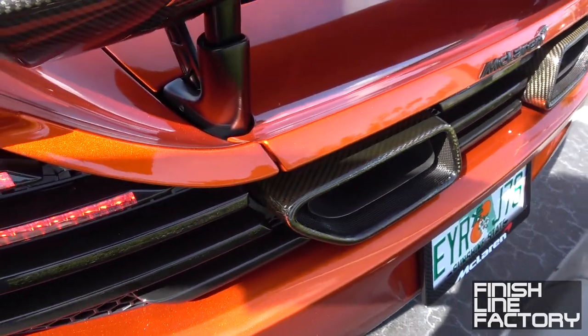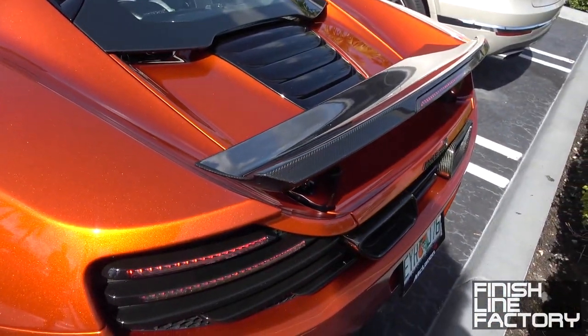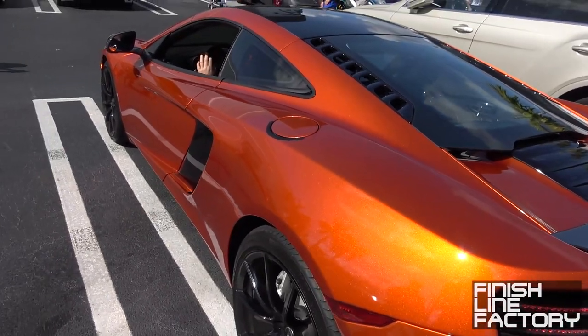Look at that carbon fiber exhaust, carbon fiber wing, volcano orange.